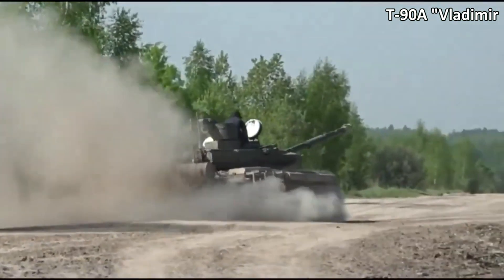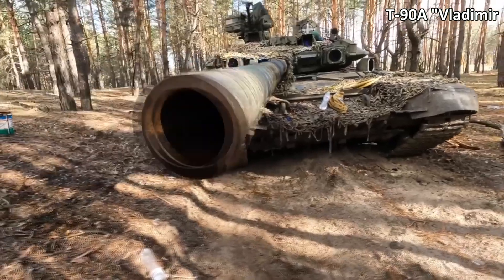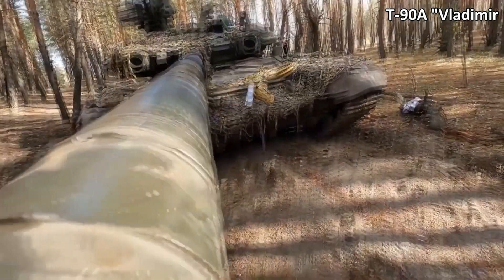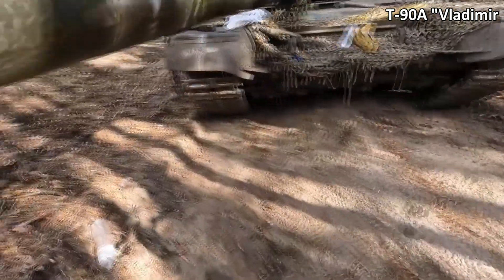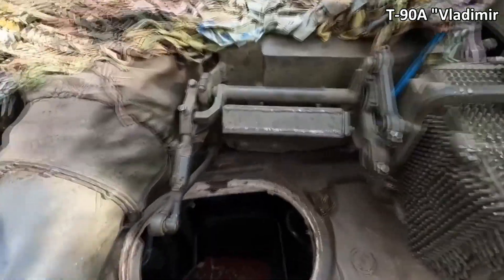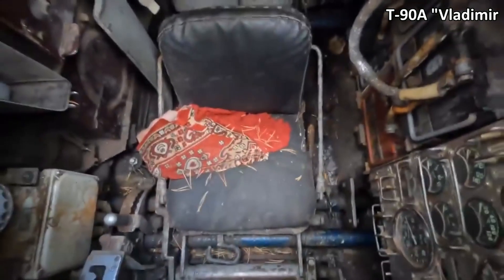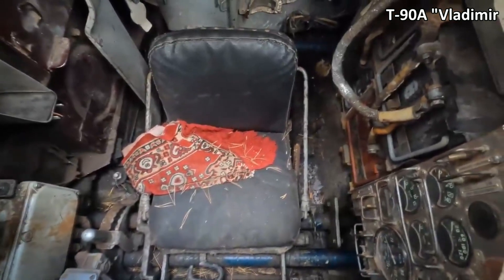Nonetheless, the Breakthrough remains the main hope of the Russian army. The tank is armed with a 125mm 2A-46.5 gun with the ability to launch anti-tank missiles, a 7.62mm paired machine gun, and a 12.7mm remotely controlled machine gun. The armor resistance is equivalent to 700mm, and it is supplemented by an active protection system.